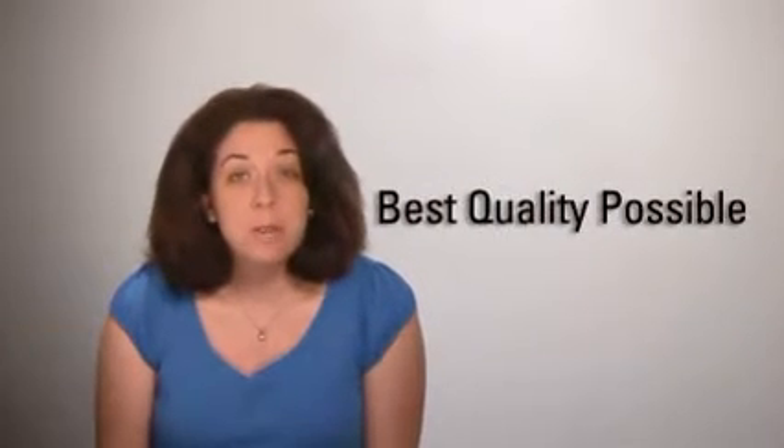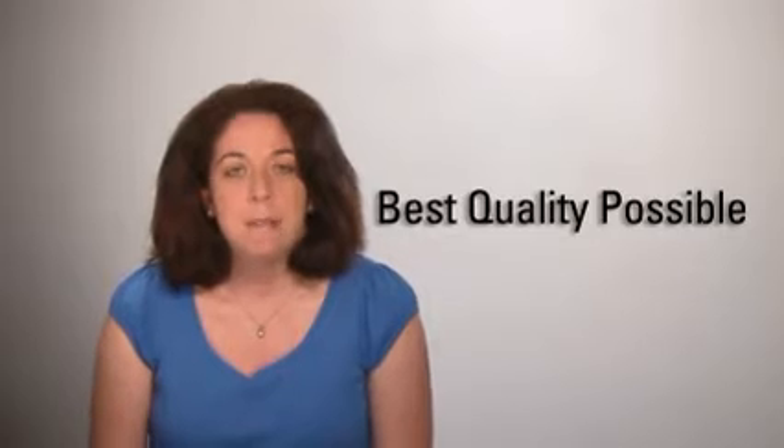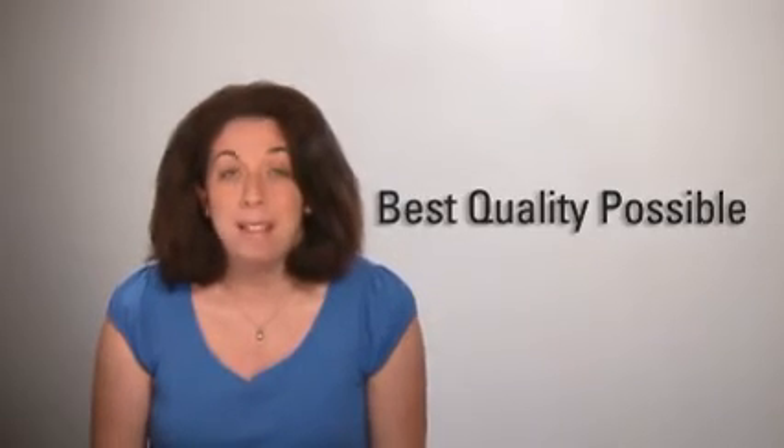If you're going to record a training session, CEO briefing, or product demo, you want to make sure it's the best quality it can be. Here are some key things to keep in mind to make sure your recording is ready for prime time.